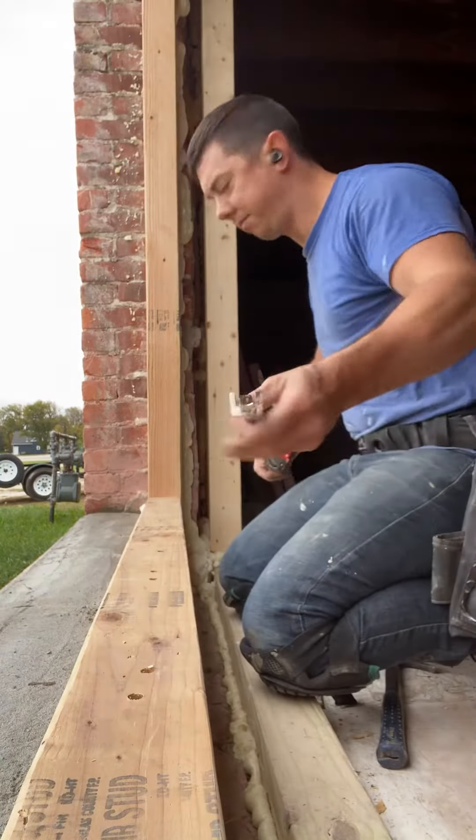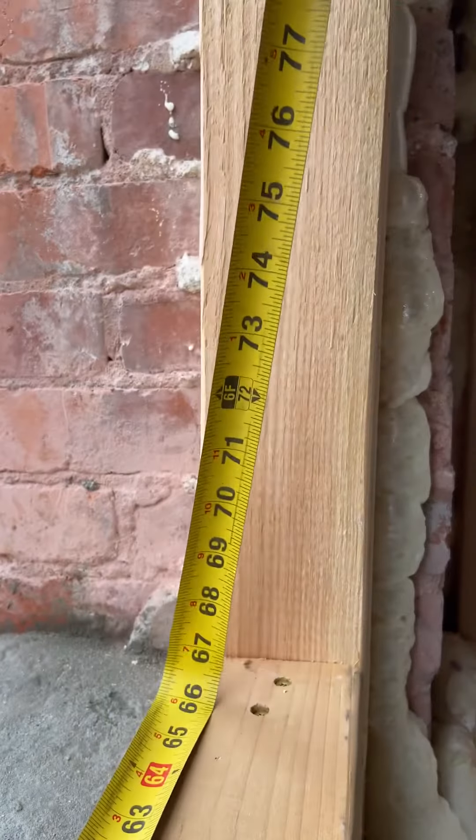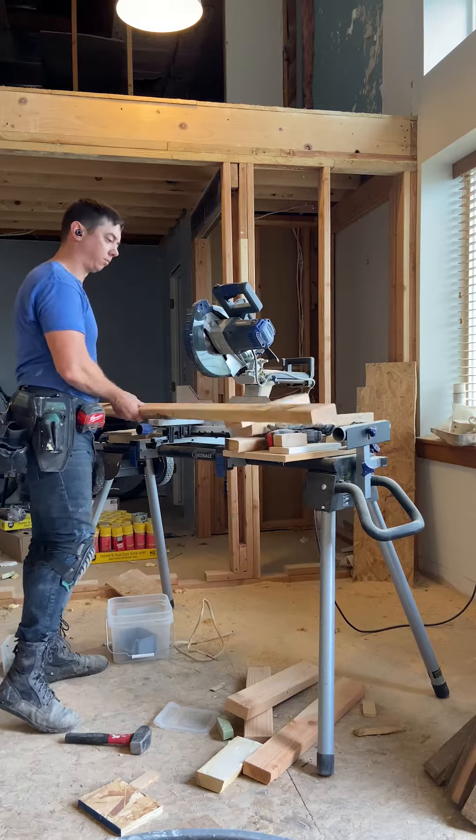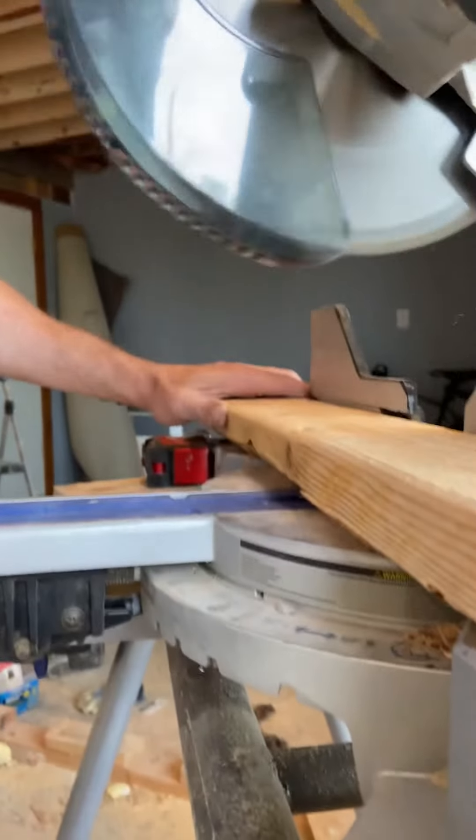This room will be one of our main family rooms and will probably be one of the rooms that we spend most of our time in. So having a big picture window seemed like a good way to bring a lot of light into the room and make it feel more open and inviting.